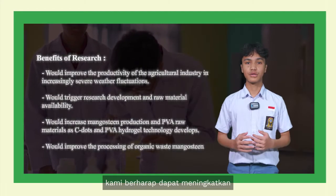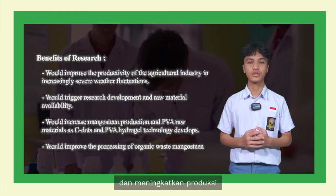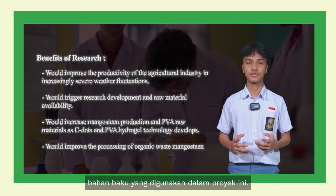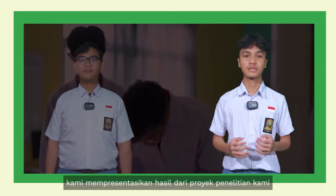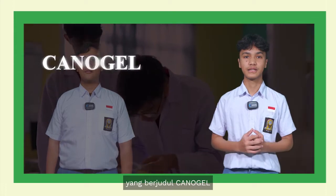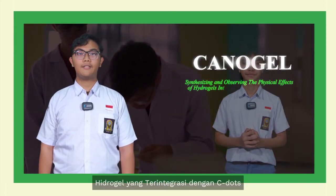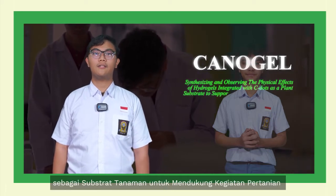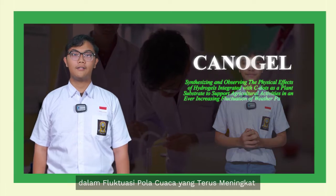This research project will hopefully produce a plant medium able to retain water and boost plant growth while keeping fertilizer usage to a minimum. With this project, we hope we could uphold the efficiency of farming in hard weather conditions and boost the production of raw materials. And with that, we present the result of our research project titled Canogel: Synthesizing and observing the physical effects of hydrogels integrated with C-dots as a plant substrate to support agricultural activities in an ever-increasing fluctuation of weather patterns.